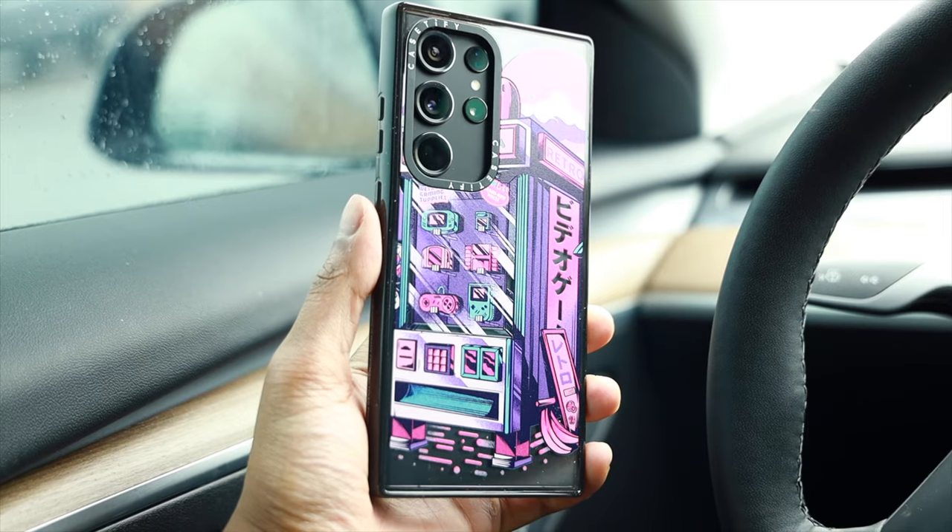Now, regardless of what phone is in my pocket, I'm always rocking a Casetify case on my devices, whether that be an iPhone, a Pixel, or in this case, a Samsung.